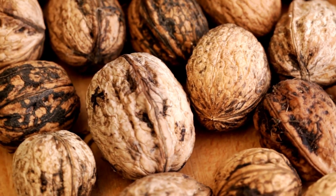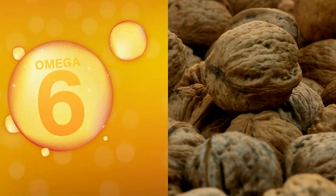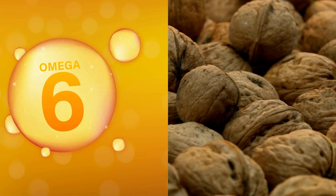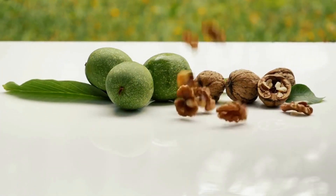Walnuts. Walnuts are rich in antioxidants and fatty acids, including omega-6 and omega-3 fatty acids. Polyphenol antioxidants are also high in walnuts. Walnuts reduce the risk of fatty liver.